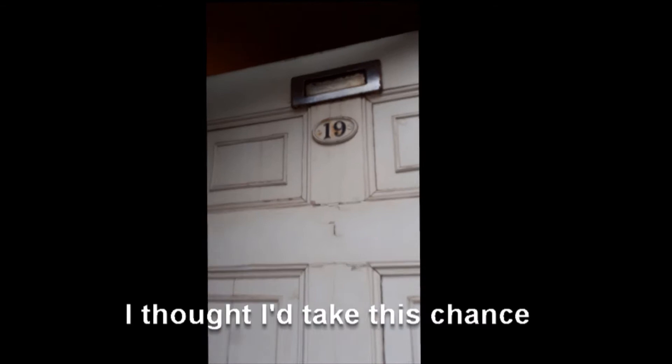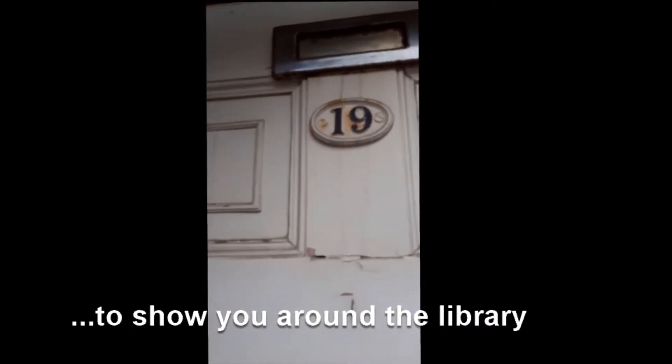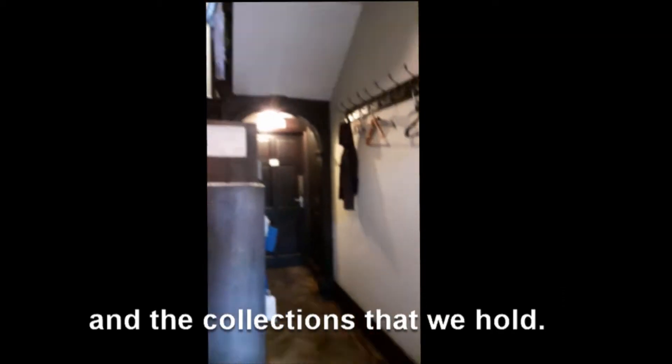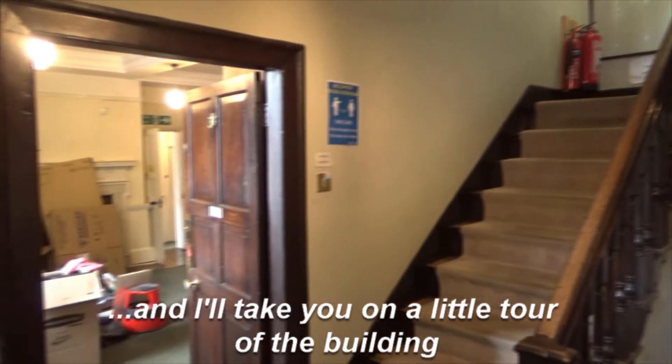I thought I'd take this chance to show you around the library so you can get to see inside and tell you about this interesting building and the collections that we hold. Come and follow me and I'll take you on a little tour of the building.